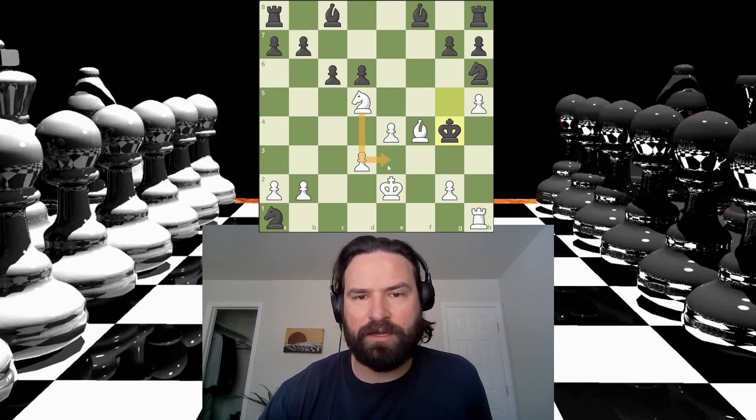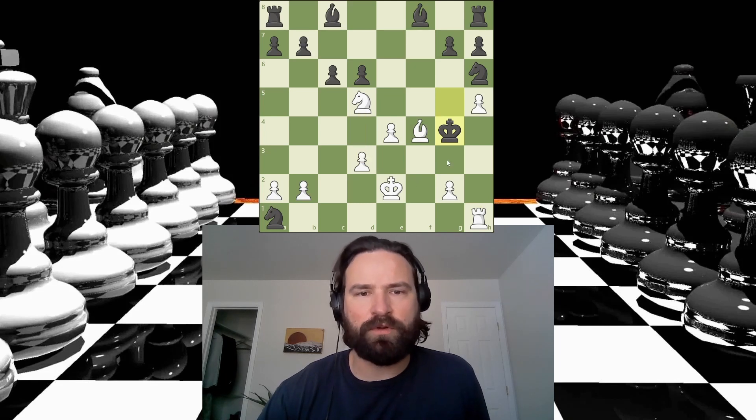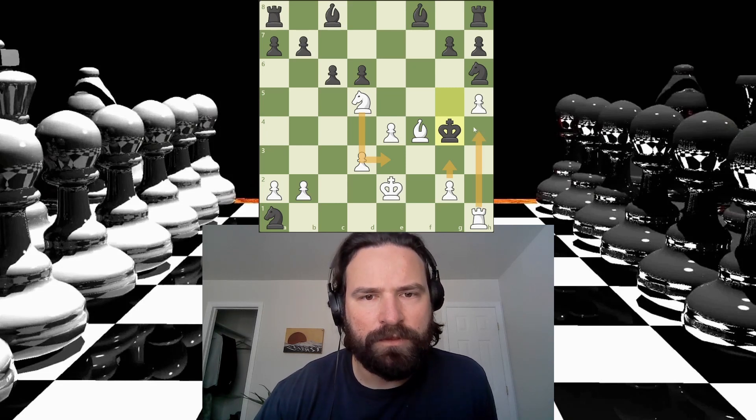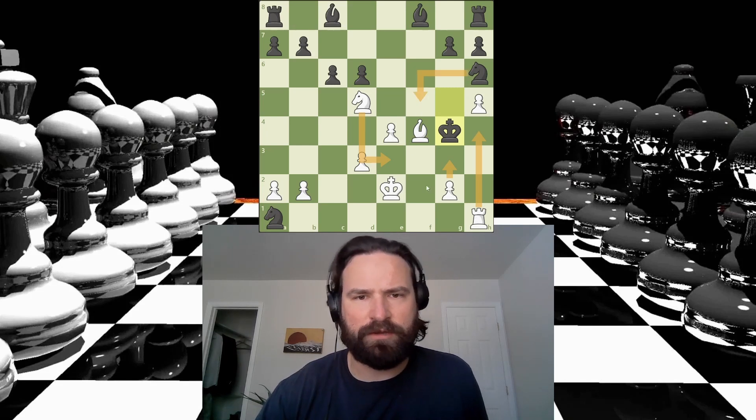But I'm threatening mate here too, right? Yes, I am. After I support the bishop, I'm threatening mate with the knight or the rook. There's no way black can stop both of those things. If this, then I can just — yeah, you can't do that. It's too slow.